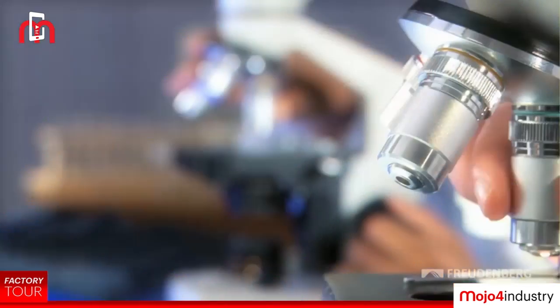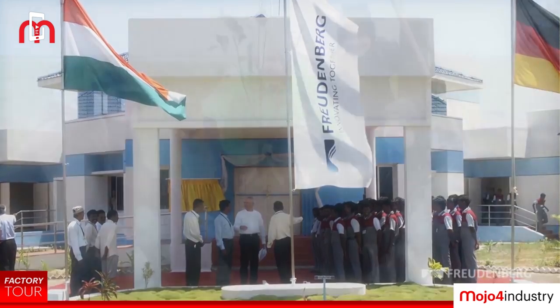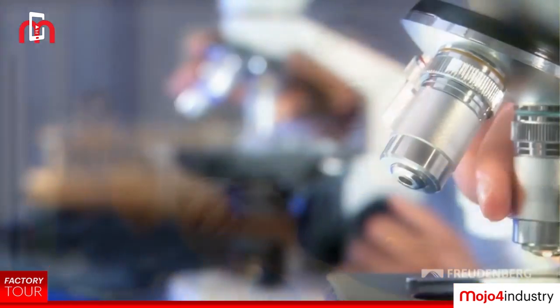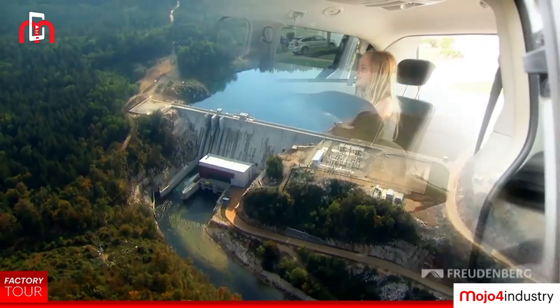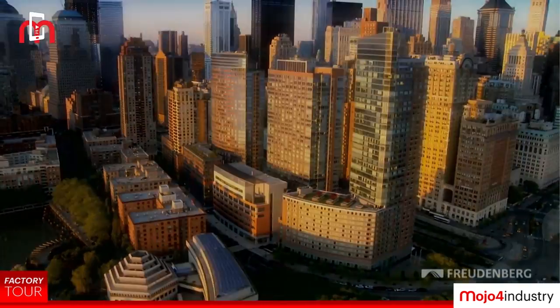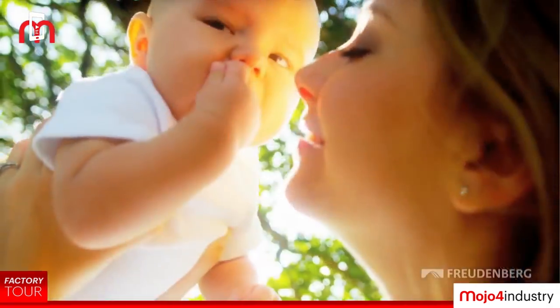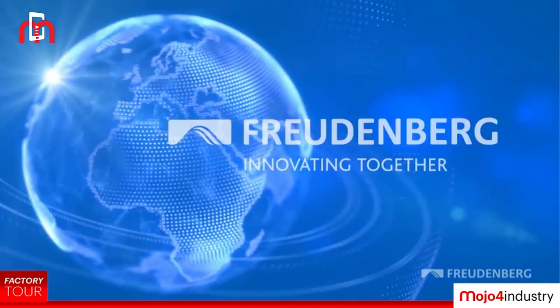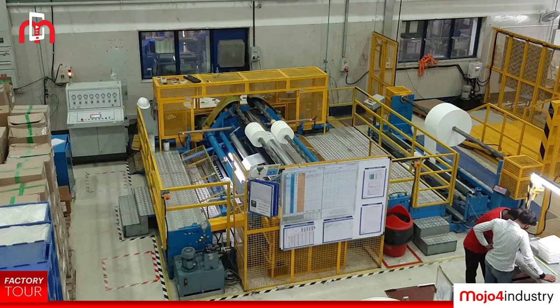The company considers India as a very strategic market. Freudenberg has 13 companies represented in India catering to industries across automotive, energy and chemical, medical and pharmaceuticals, textile, clothing, plant engineering, and consumer markets.